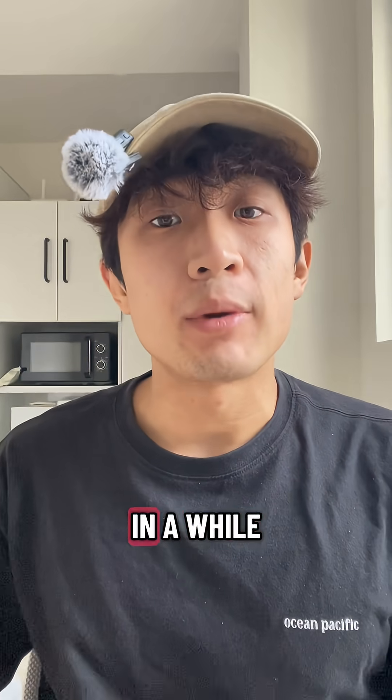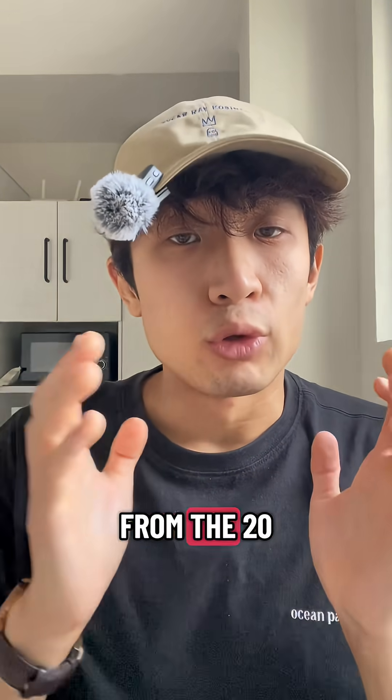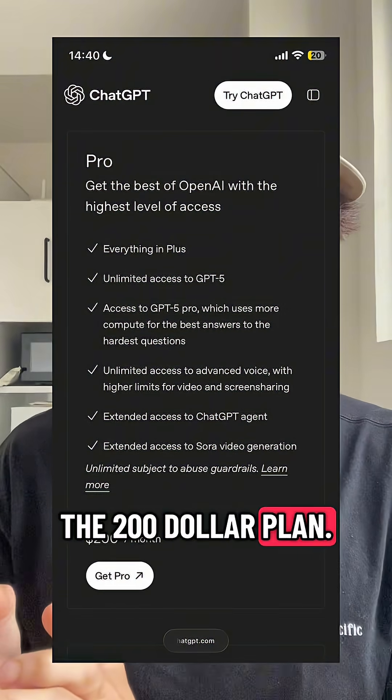For the very first time in a while I'm actually considering switching over from Claude Code. My only concern is the jump from the $20 plan to the $200 plan — there is no in between. So we might have a winner here.